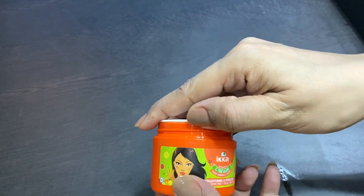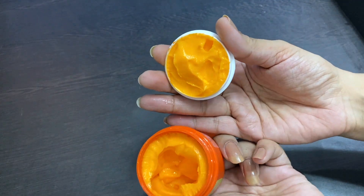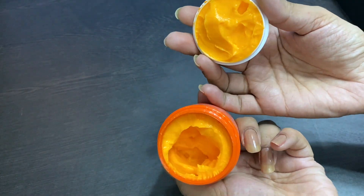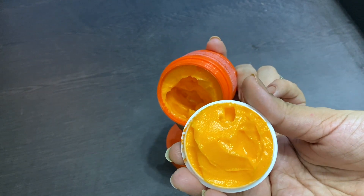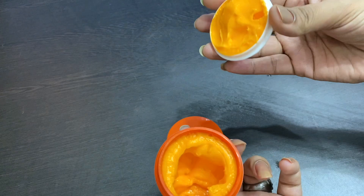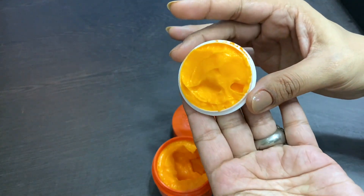I have purchased a lot of Ikai products. When I opened this cream, it looked like this, and I thought, how are you going to use it? You can see I have used it as well. I was shocked — I thought, what is this? What is this texture?